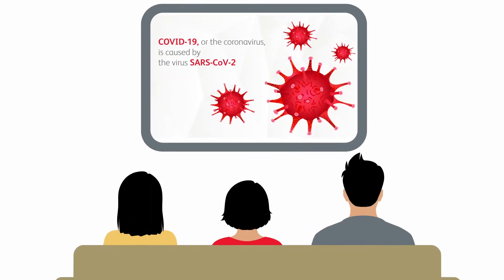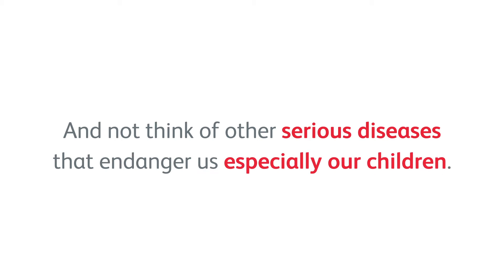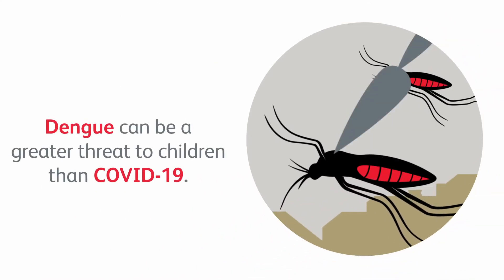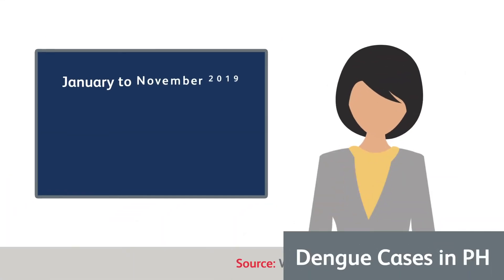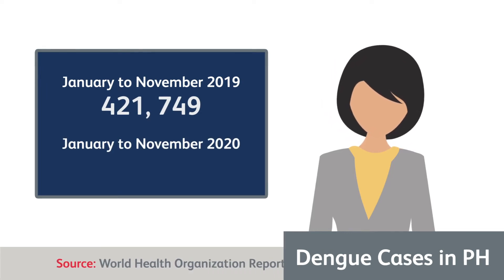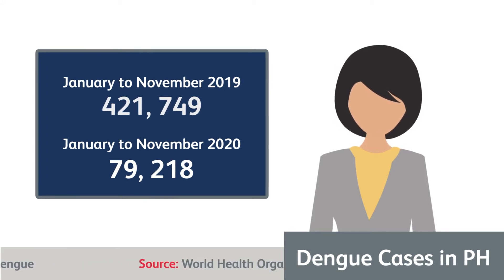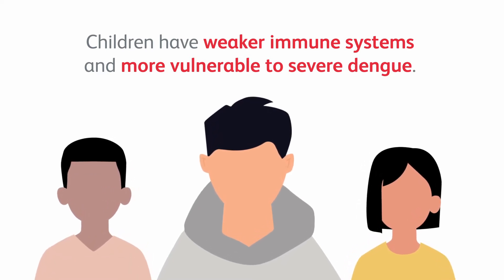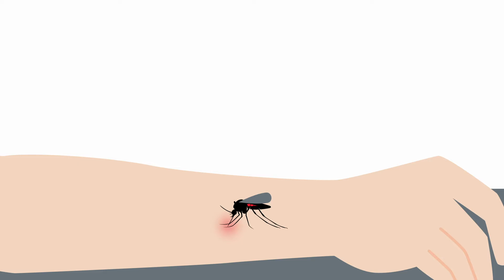With the COVID-19 pandemic still ongoing, it can be easy to focus our attention on that and not think of other serious diseases that endanger us, especially our children. As parents, we need to keep in mind that dengue is still around and can pose an even greater danger to our children than COVID-19. In general, COVID-19 presents a lower risk of severe symptoms for children. Dengue is the opposite because children are especially at risk for severe symptoms and even death from dengue. Children, especially younger ones, have weaker immune systems and are more vulnerable to severe dengue. That is why it is very important to learn how we can reduce the risk of dengue infection for our sons and daughters.